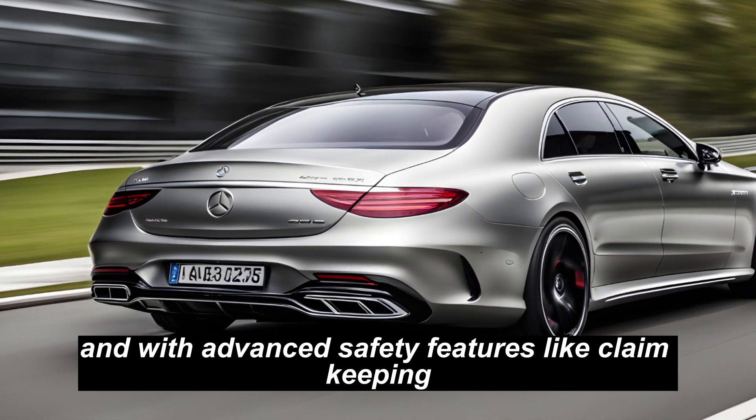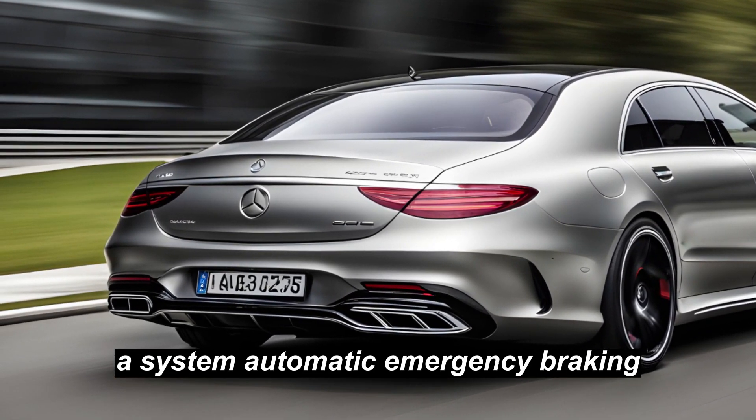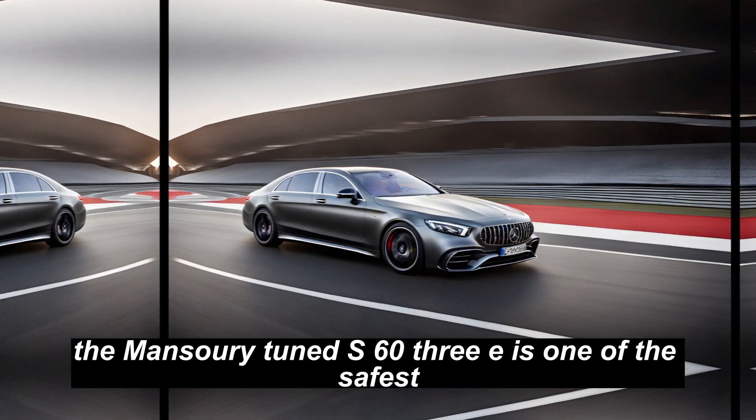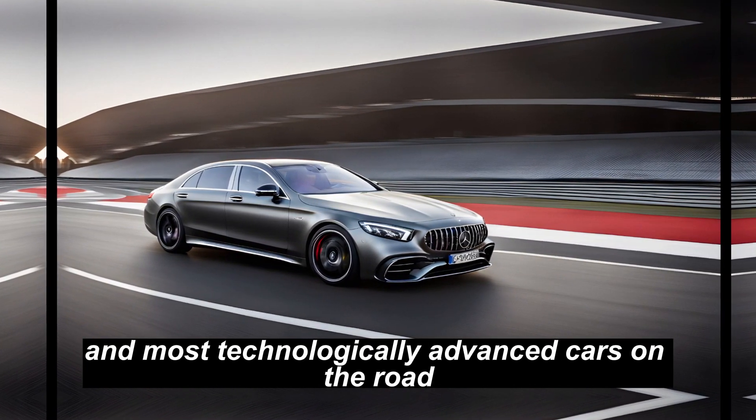And with advanced safety features like lane-keeping assist and automatic emergency braking, the Mansory tuned S63E is one of the safest and most technologically advanced cars on the road.